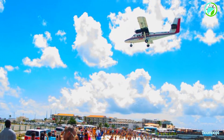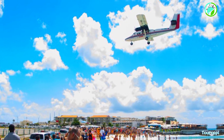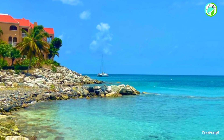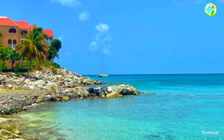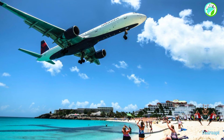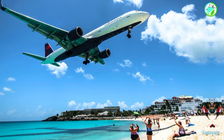St. Martin, a unique Caribbean island shared by two nations — the French side of St. Martin and the Dutch side of St. Martin — offers a captivating blend of cultures, stunning beaches, and a wide array of activities that cater to diverse tastes. This dual-nation island paradise presents travelers with the opportunity to experience both French and Dutch influences in one destination.